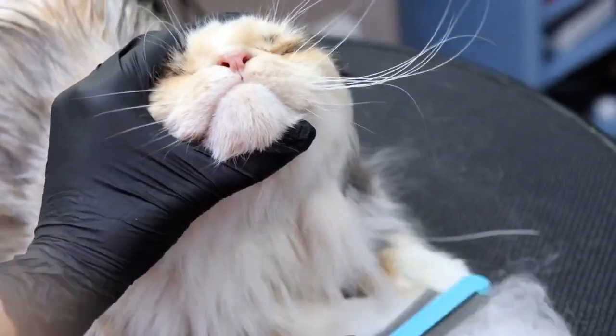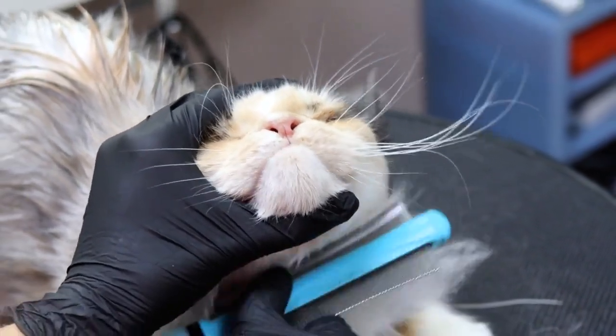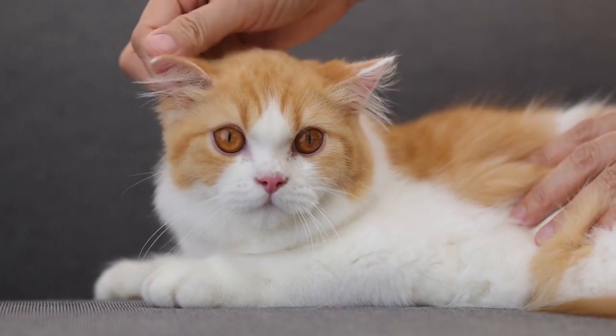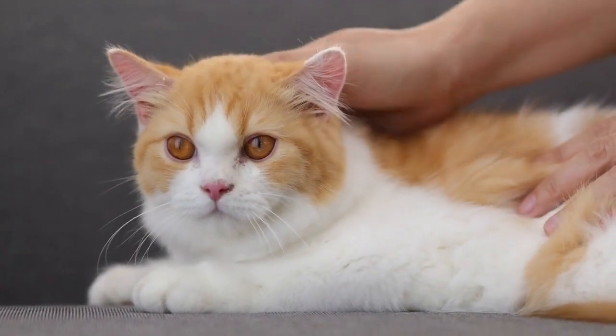Cat hair mats. Place cat hair mats near entryways to trap loose hair from your cat's paws as they come inside. Regularly clean air vents. Dust and cat hair can accumulate on air vents. Clean them periodically to prevent the spread of hair through your HVAC system.